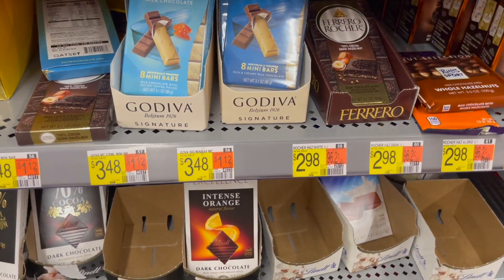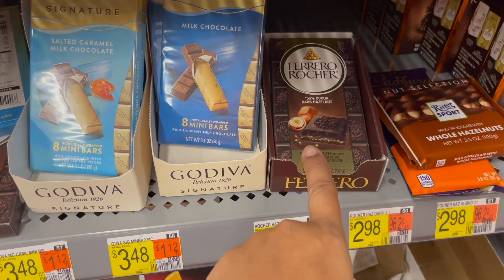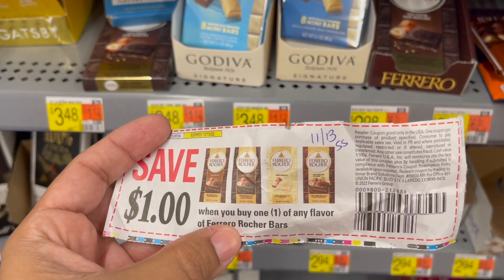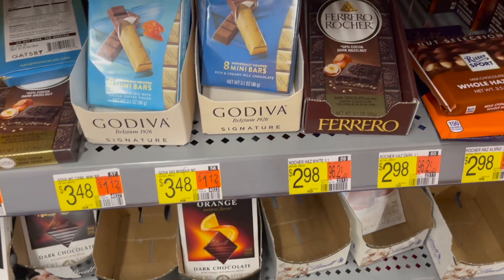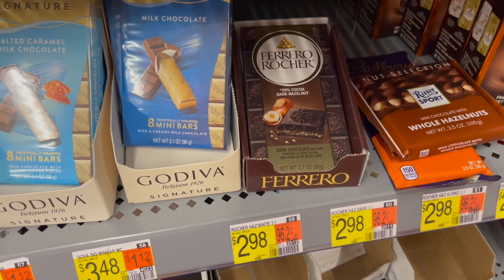The next deal I'm picking up is on the Ferrero Rocher Candy Bar. The only one they have in my store is the Dark Chocolate, priced at $2.98. I'm going to pick up one and use a $1 off one coupon from the 11/13 SmartSource, leaving me to pay $1.98 in store. Then I can submit to Ibotta for $0.80 back, making my final cost for one just $0.98.